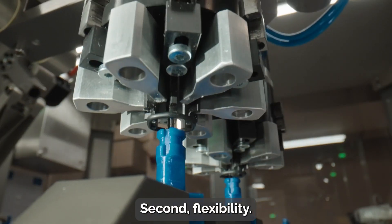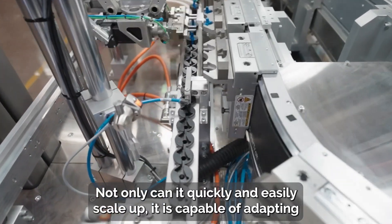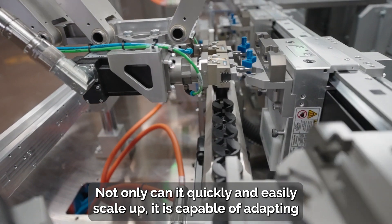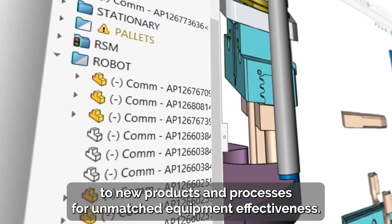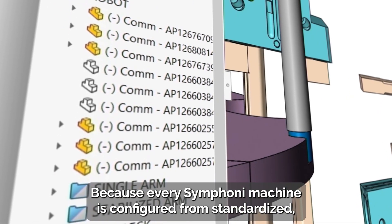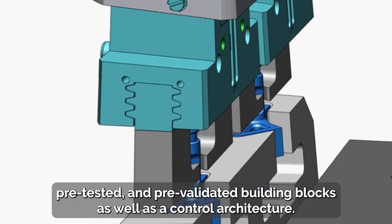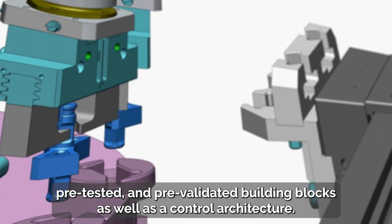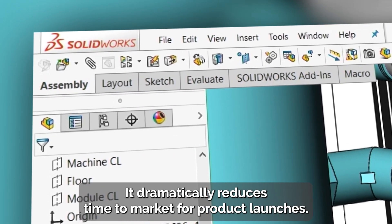Second, flexibility. Symphony is a modular system. Not only can it quickly and easily scale up, it is capable of adapting to new products and processes for unmatched equipment effectiveness. Because every Symphony machine is configured from standardized, pre-tested, and pre-validated building blocks, as well as a control architecture, it dramatically reduces time to market for product launches.